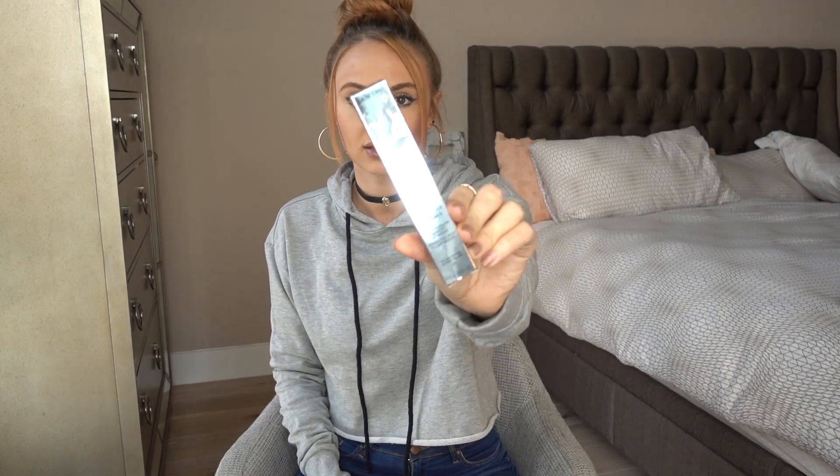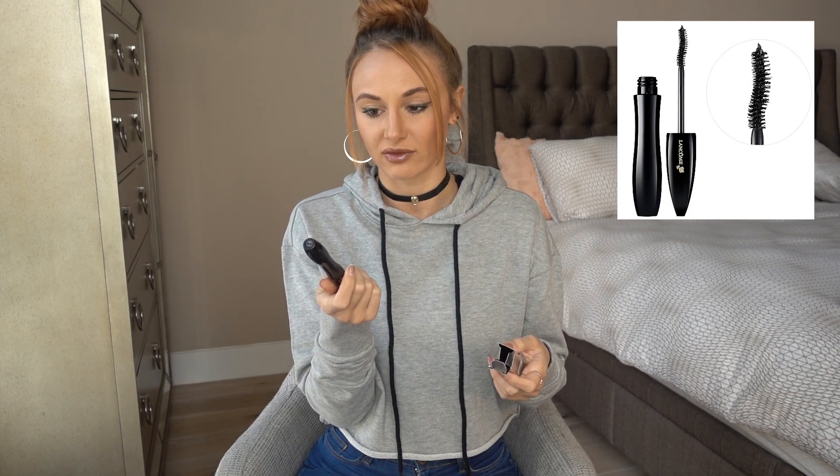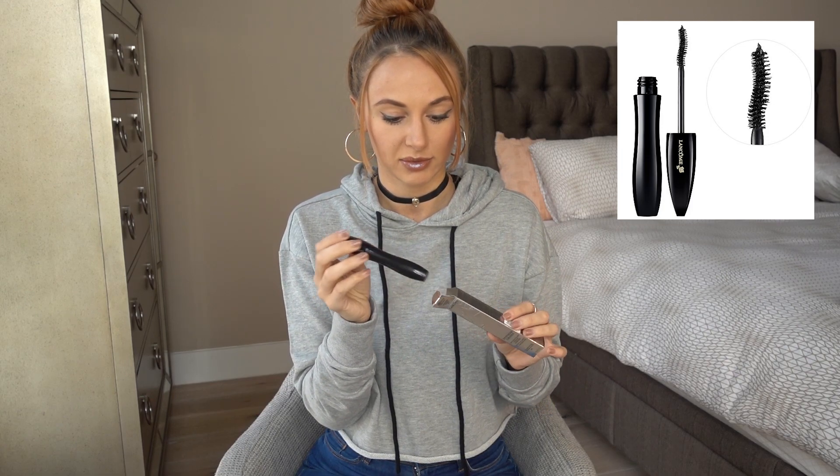I also got a couple things from Lancôme. This is the Hypnôse Drama in Excessive Black — this is the mascara I use all the time. If I'm going out I use it for sure because honestly I haven't used anything that gives me more volume and more fluff to my eyelashes. It is a little pricey but it lasts me forever — I only buy mascara maybe two or three times a year, so for me it's worth it.